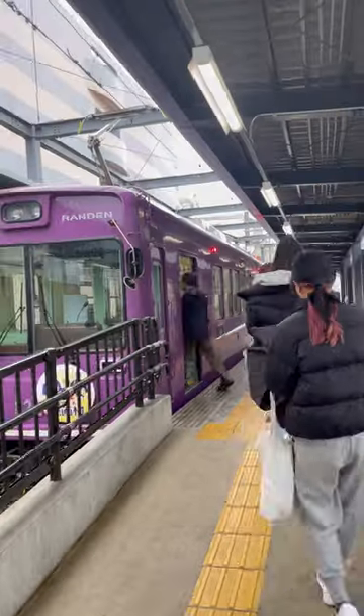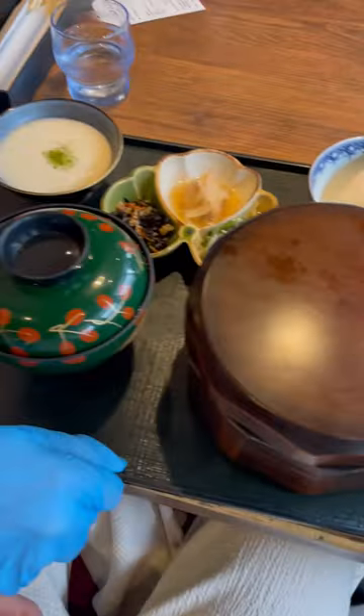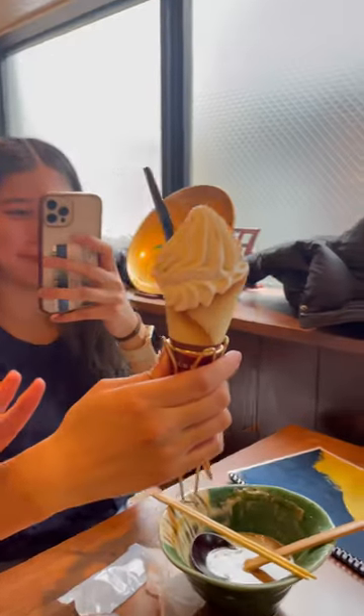The perfect activity for a rainy day is to visit an onsen, or natural hot spring bath. Because it was raining our first day in Japan, we adjusted our original itinerary to make the onsen our first stop. I couldn't film the spa, so here's the lunch we ate at the restaurant right inside the onsen.